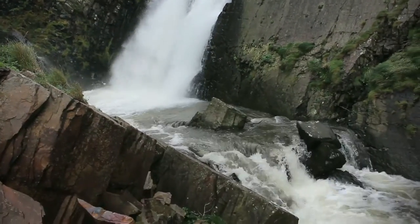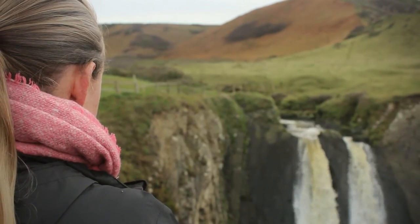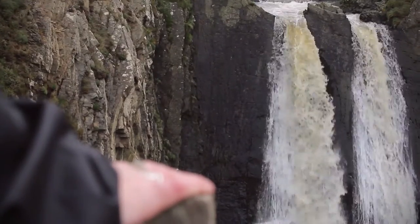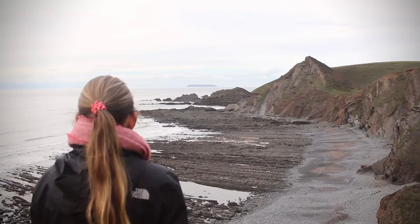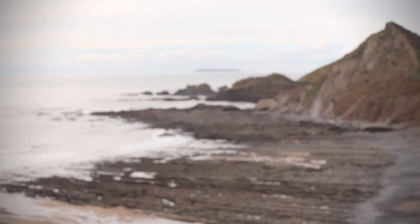And now you reach the pièce de résistance of the walk. Although there are other waterfalls within the Heartland Peninsula, at 50 foot high the Speaks Millmouth waterfall is arguably the most impressive. Here my favourite walk concludes with my favourite view of North Devon. These rock formations are part of an important geological landscape of carboniferous folds and faults created over 300 million years ago.